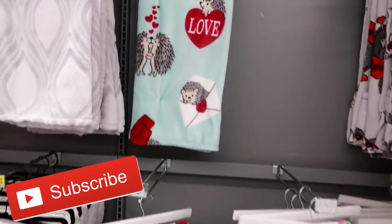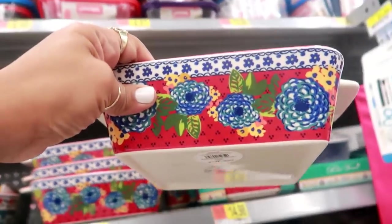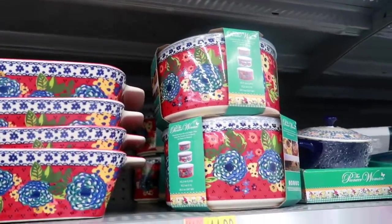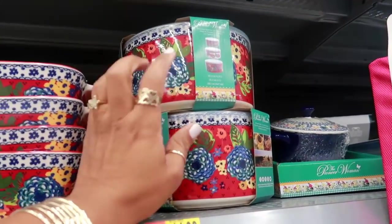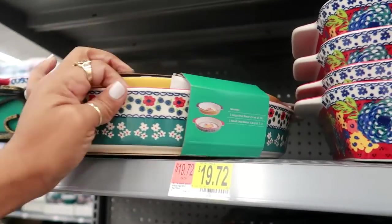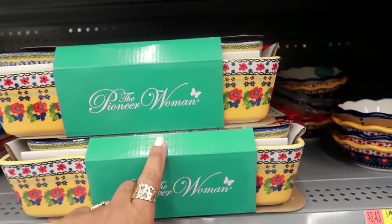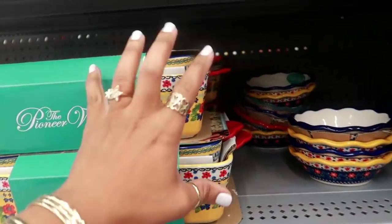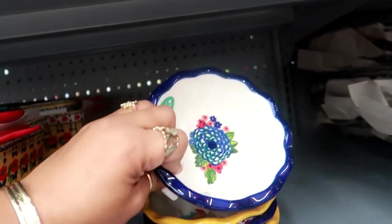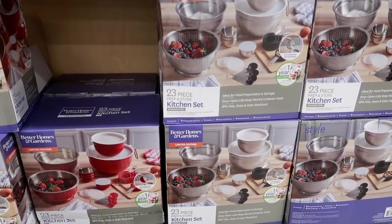I came over to peek at some of the Pioneer Woman stuff. I like that pattern right there — this is $9.72 and it's a set of three bowls. This one is $19.72 and comes with the large oval baker and the small oval baker, or you can get this one for $19.72 with two pieces, and these little bowls are $3.43 — you can get the blue or the yellow.